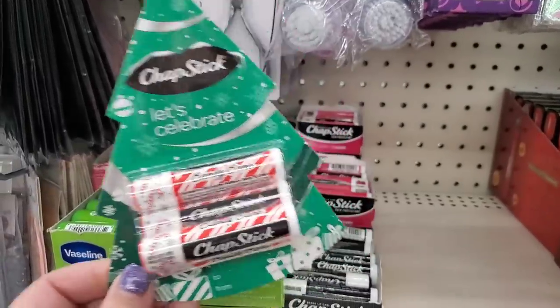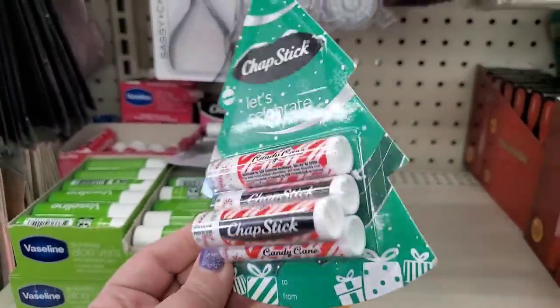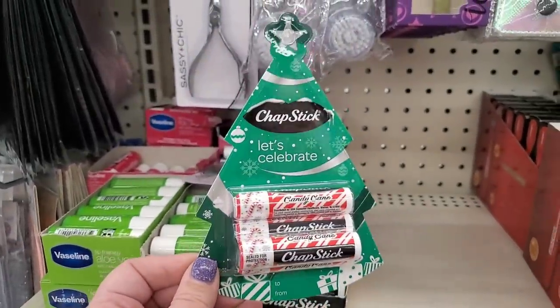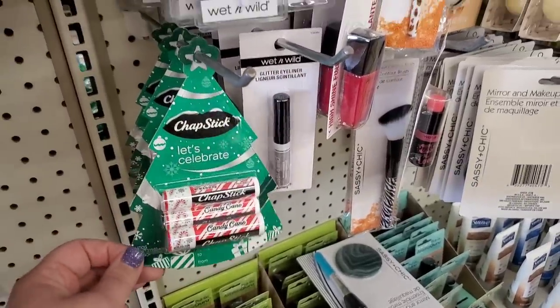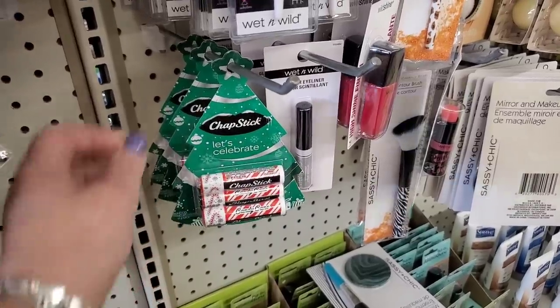This is a real no-brainer — Dollar Tree has brought in literally thousands of ChapSticks at one for $1.25, but they have these novelty Christmas ones — four for $1.25. This is my absolute favorite type of ChapStick and I cannot believe they have four for $1.25 versus one for $1.25. That is an amazing deal.